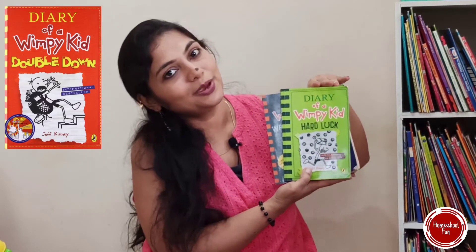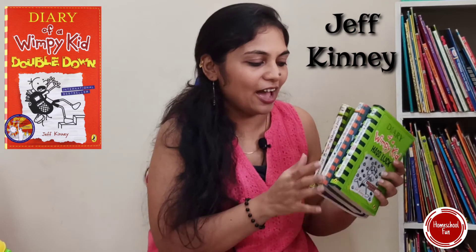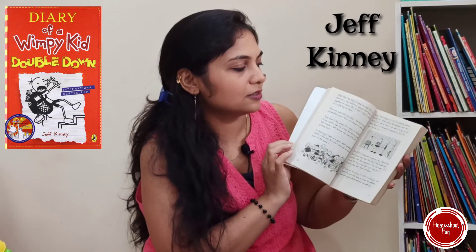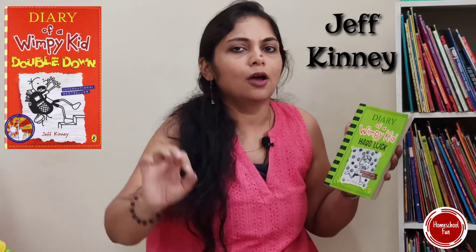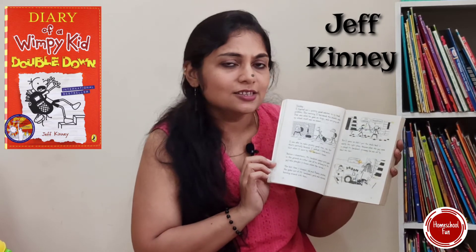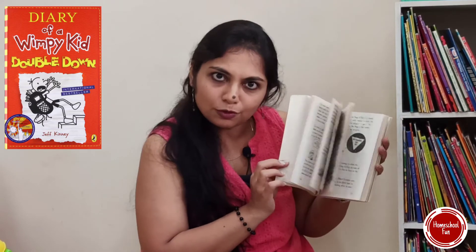And the most, most, most favorite is the Wimpy Kid series. I think everybody knows this and everyone should have a collection. We used to get it from the library and then started collecting it. These are super fun — the story of a simple neighborhood boy whose adventures are written in such a fun and simple way, like it's written in his notebook with drawings done. A beautiful, must-have book is the Wimpy Kid collection.